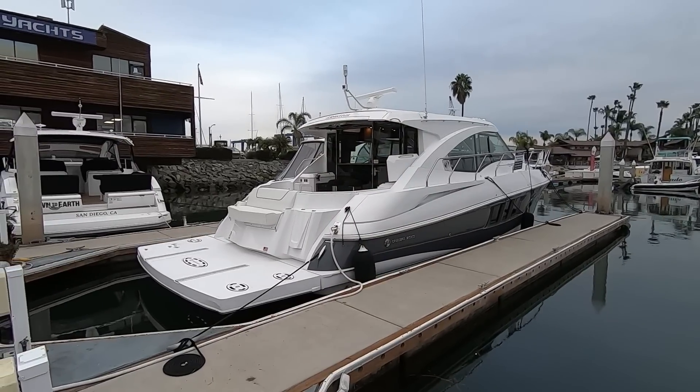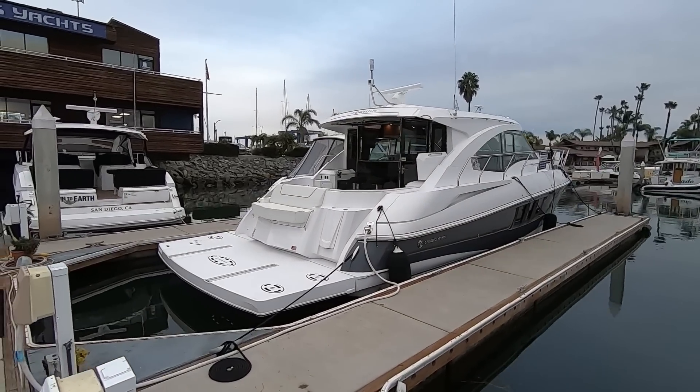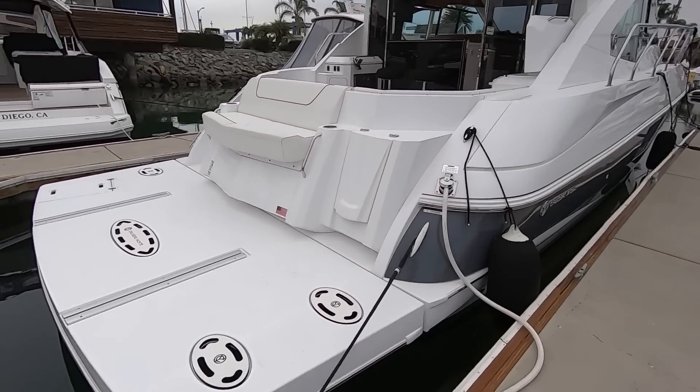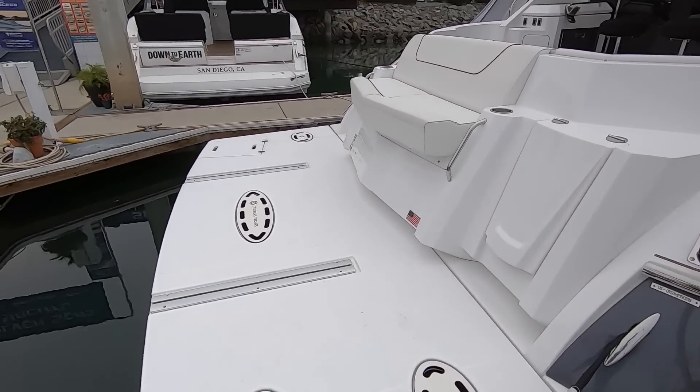Here she is. She has a pewter hull and it really looks sharp. We have a Glendinning cable master for your shore power cord and a high-low swim platform with integrated tender chocks.